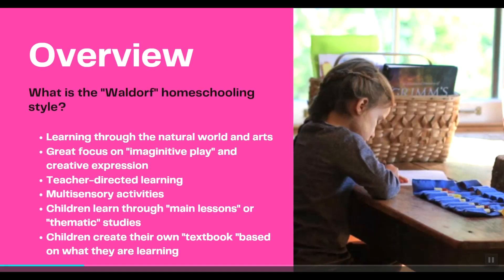Before I go too much further, I just want to give a brief overview of what the Waldorf homeschooling style is. In a Waldorf homeschooling style, children learn through the natural world and incorporate the arts and very hands-on methods into their learning. There's a great focus on imaginative play, especially in the early years, and creative expression is strongly encouraged as a form of learning. The Waldorf method is largely a teacher-directed learning experience, though children are very active participants.